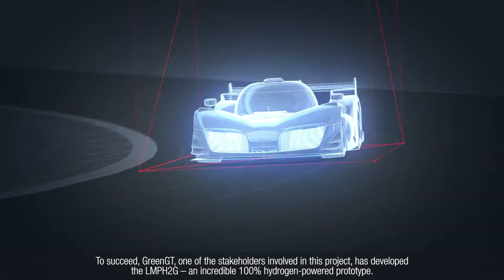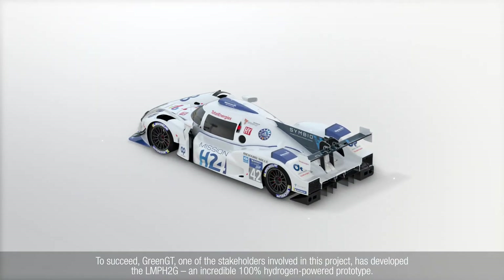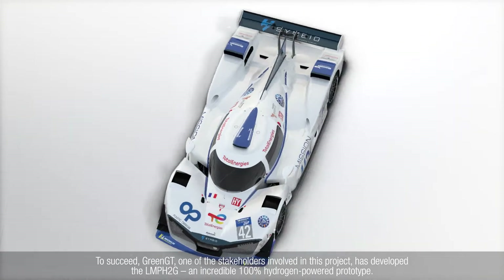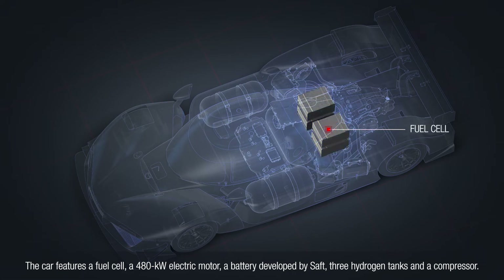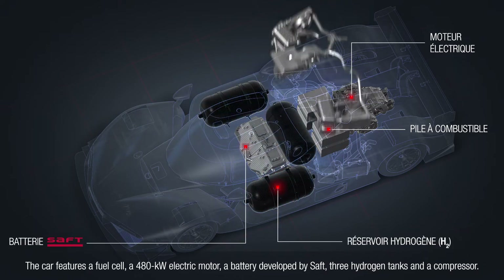To succeed, Green GT, one of the stakeholders involved in this project, has developed the LMPH2G, an incredible 100% hydrogen-powered prototype. The car features a fuel cell, a 480kW electric motor, a battery developed by SAFT, three hydrogen tanks, and a compressor.